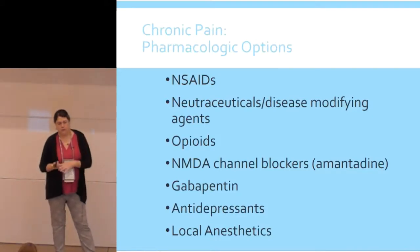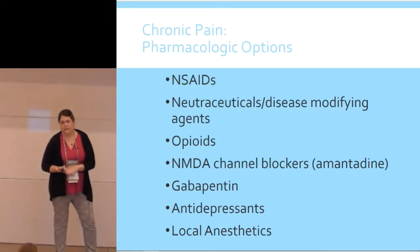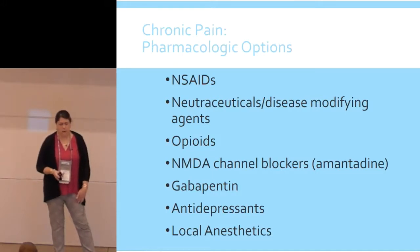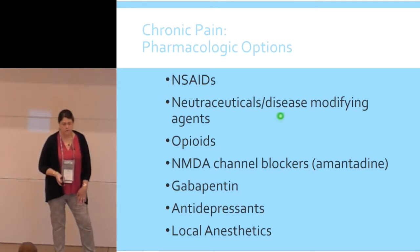The typical drugs are going to be NSAIDs, nutraceuticals, or as they're called, disease-modifying agents. Opioids are more and more becoming less of a go-to. There are times with end-stage osteoarthritis where that's really the only thing that will work, but you try to delay that as long as possible or just use it intermittently for acute flare-ups. NMDA channel blockers are really helpful for treating central sensitization — amantadine is the oral NMDA antagonist you can use. Then gabapentin, antidepressants, and local anesthetics.